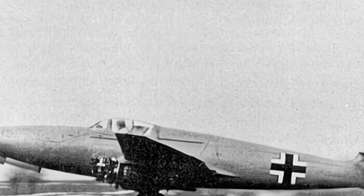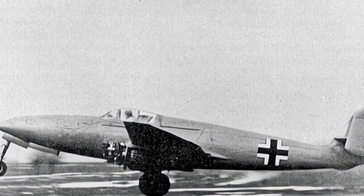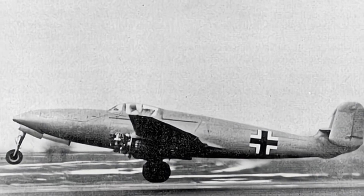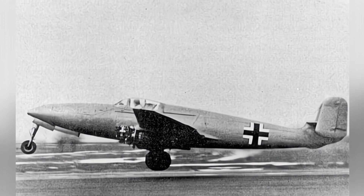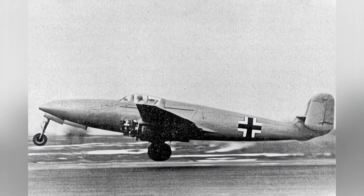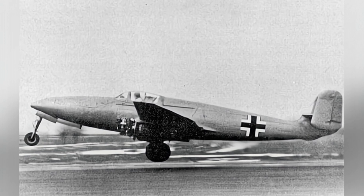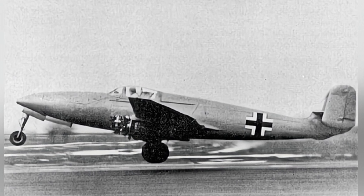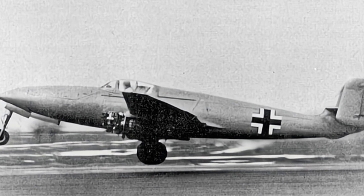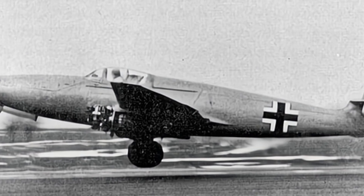The Me-262 was the most successful jet fighter developed by Germany during World War II, making its first flight in April 1941. Before its development, there were several other designs, one of which was the He-280 fighter — a more advanced model developed by the Heinkel company, with a total of nine prototypes built. At that time, the Heinkel company was at the forefront of jet aircraft technology.